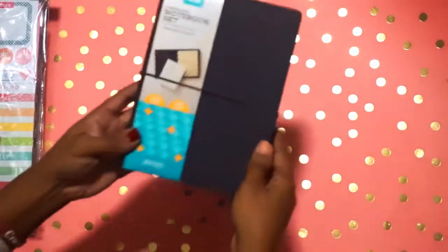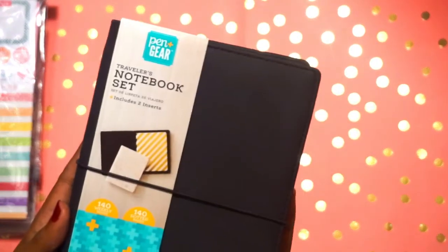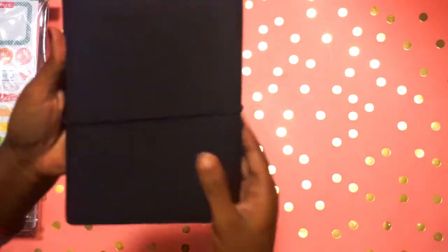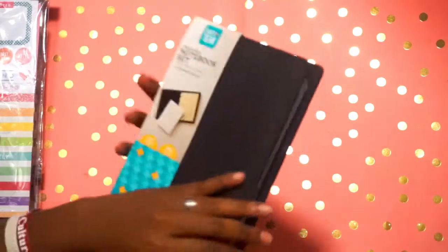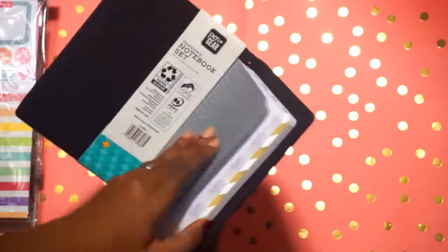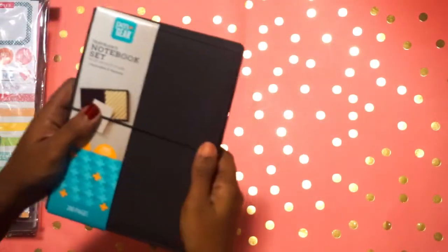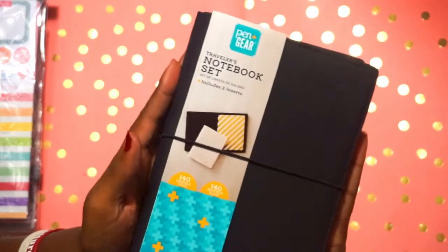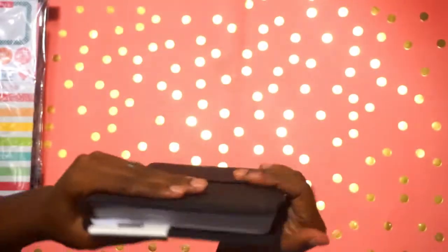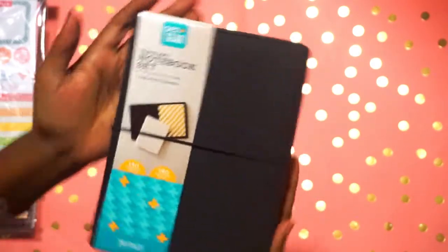Do y'all see what I'm holding in my hand right here? This is not a Happy Planner, but y'all it's a traveler's notebook! Look at her — it was the last one in my store. Look at all her beauty. I've been seeing what all you planner babes have been doing and I couldn't find any in my area — until today! He was only a dollar and fifty cents. I have been on the hunt and I found him. I shall name him Jermaine.